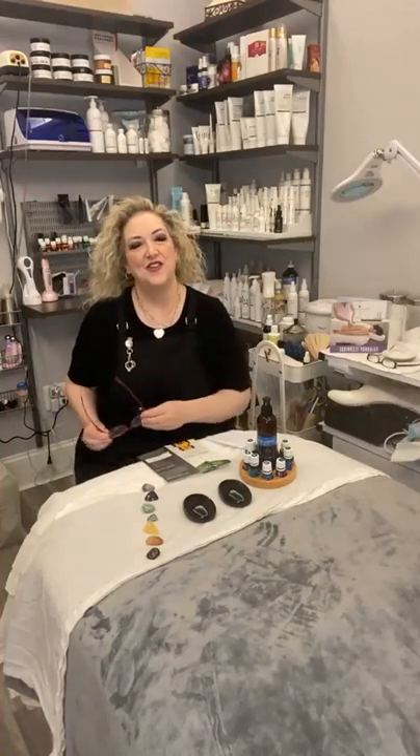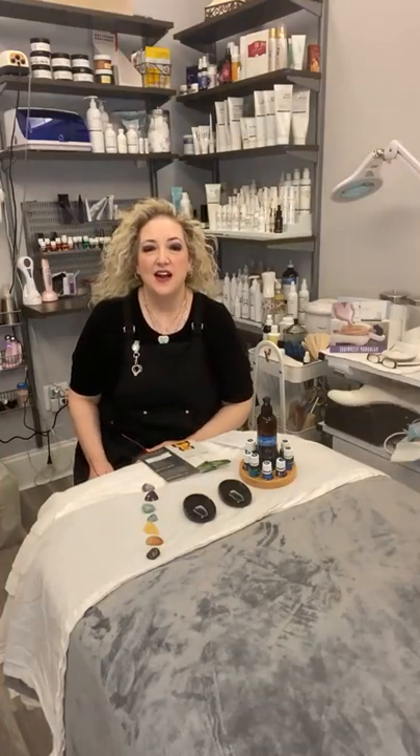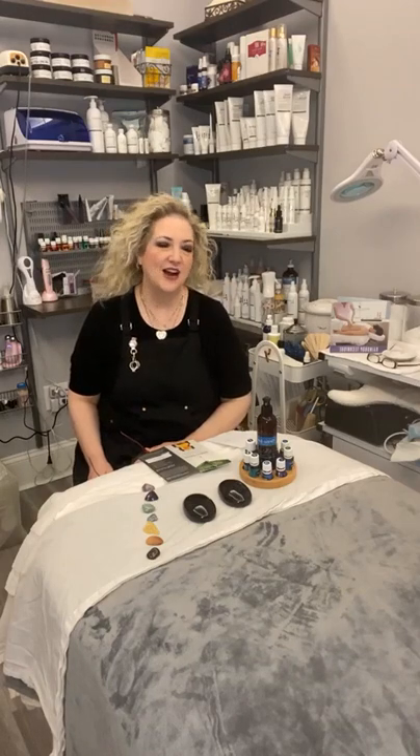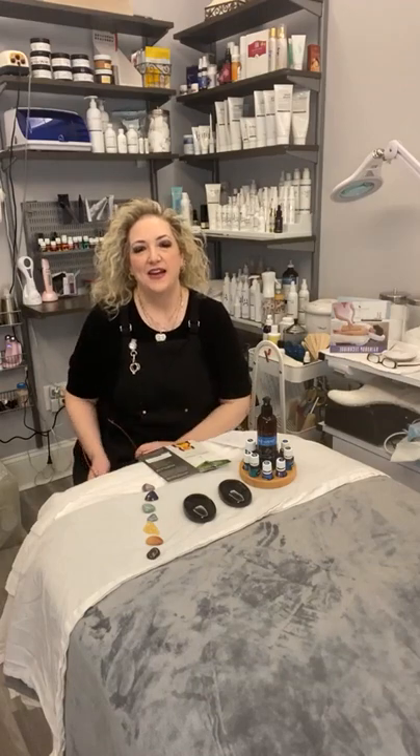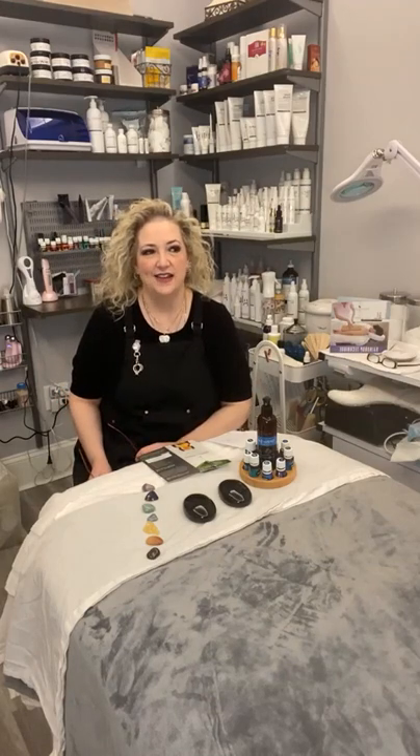Hi everyone, Julie here from Grace Essentials. We are in the treatment room today. I know I always do all the videos out in the shop and I thought it'd be fun to kind of bring you into my treatment room. This is where I hang out most of the day with my customers and it's a great space. I love it.